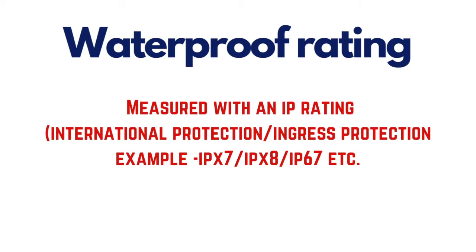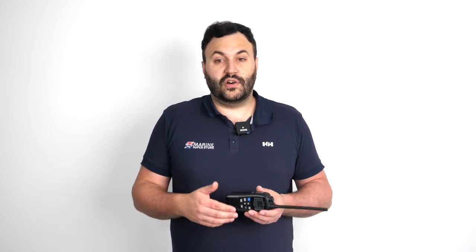It is represented by the letters IP, followed by two alphanumeric characters. The first is the dust rating, which doesn't often apply to marine products and is usually represented with an X. The second is for liquid ingress. All of the handheld radios that we sell conform to IPX7 or IPX8, which makes them not only waterproof, but submersible.